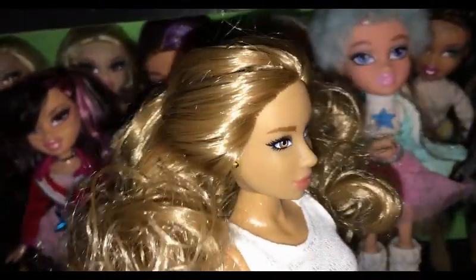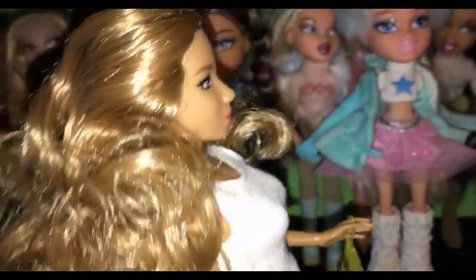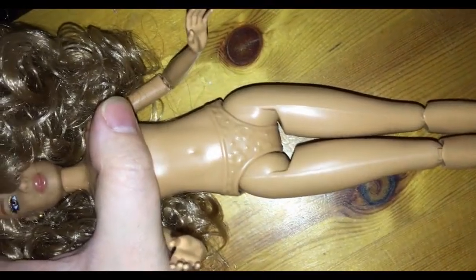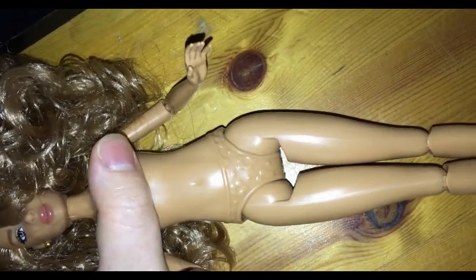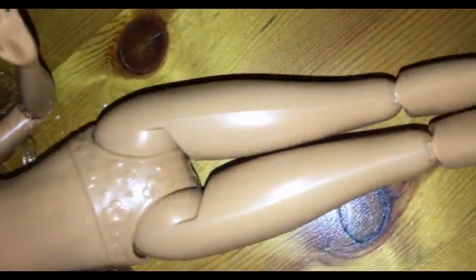Honestly, for the price, I'm not that bothered about it. Overall she's a really nice doll and I can't wait to get more. I do have the other one from Home Bargains so I'm gonna do a review on that next week. Thanks for watching guys! She also has a much curvier body than a Barbie would — I thought that's something I should point out.